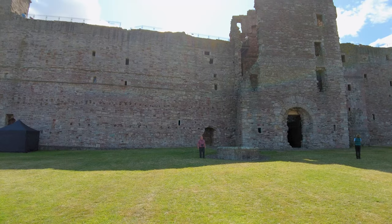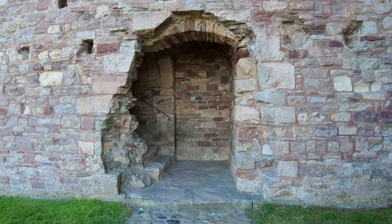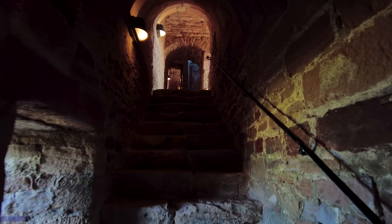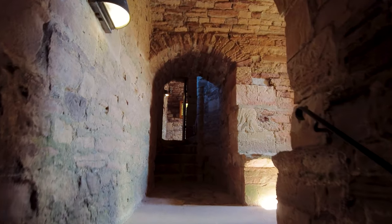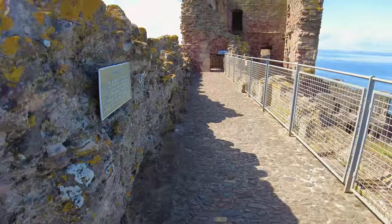To get our best feel for how the castle works we're going to have to get up on those battlements. Spooky staircase. Of course in the 13th century they wouldn't have had these electric lights — torch lights I guess would have been the order of the day. Oh there's always spiral staircases isn't there? Halfway to the top.